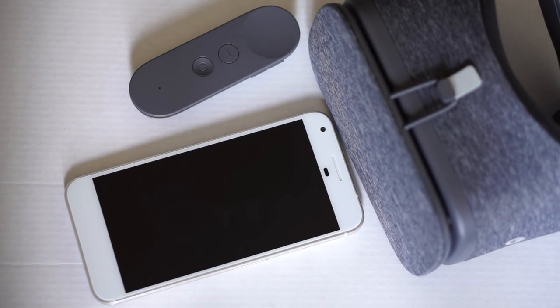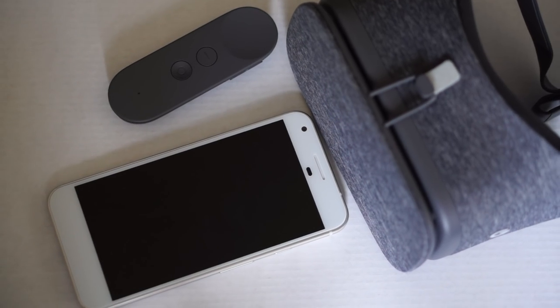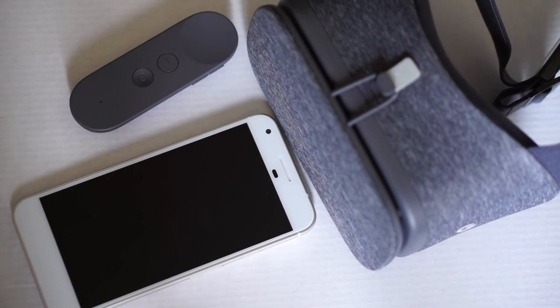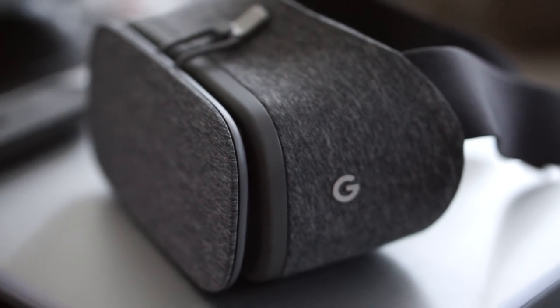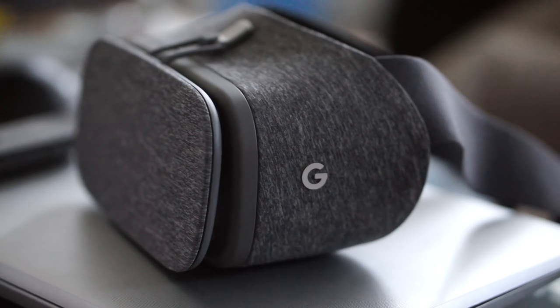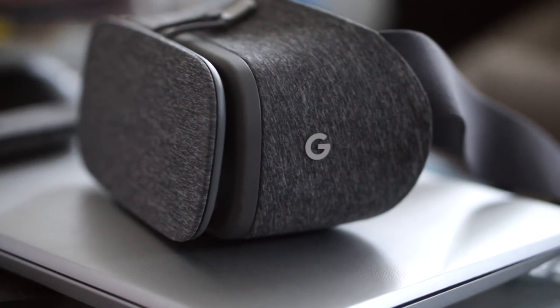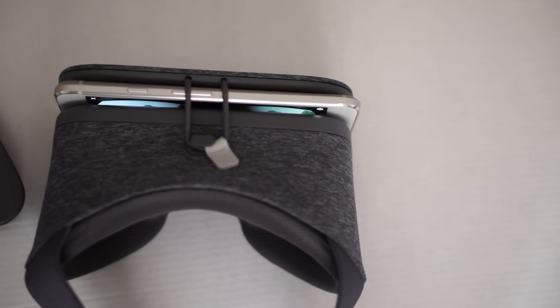We give the Daydream View VR an A+. There's nothing really wrong with it — it checks all the boxes as far as being comfortable, affordable, and having pretty much everything you'd want to do in regards to VR. There's a decent amount of content available right now, and it's only the beginning. So if you have a Pixel or Pixel XL, you should definitely pick one up if you haven't already.